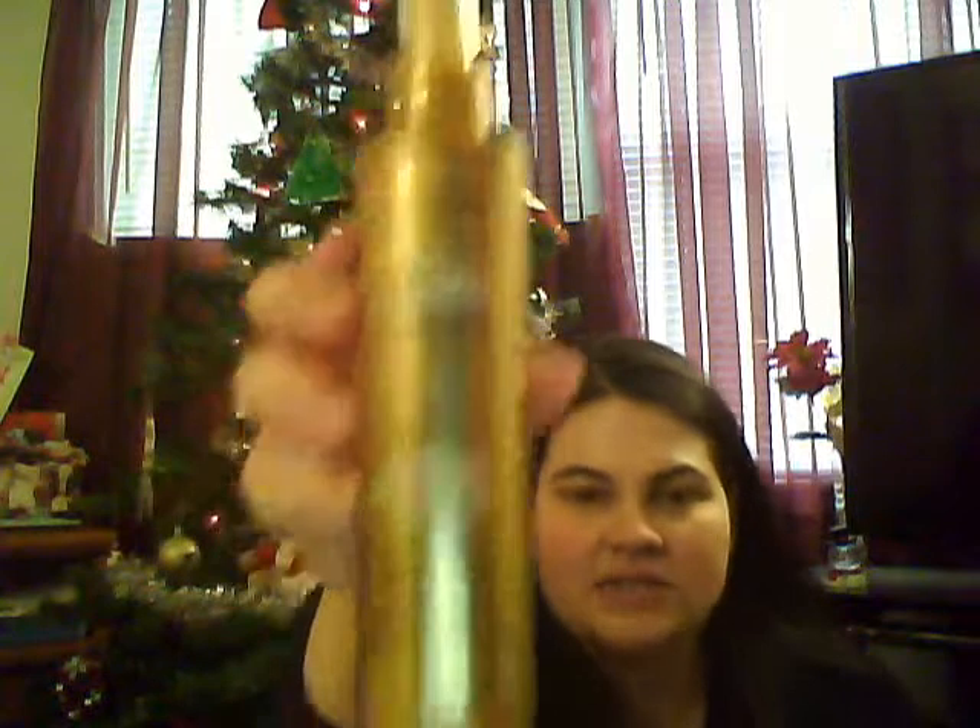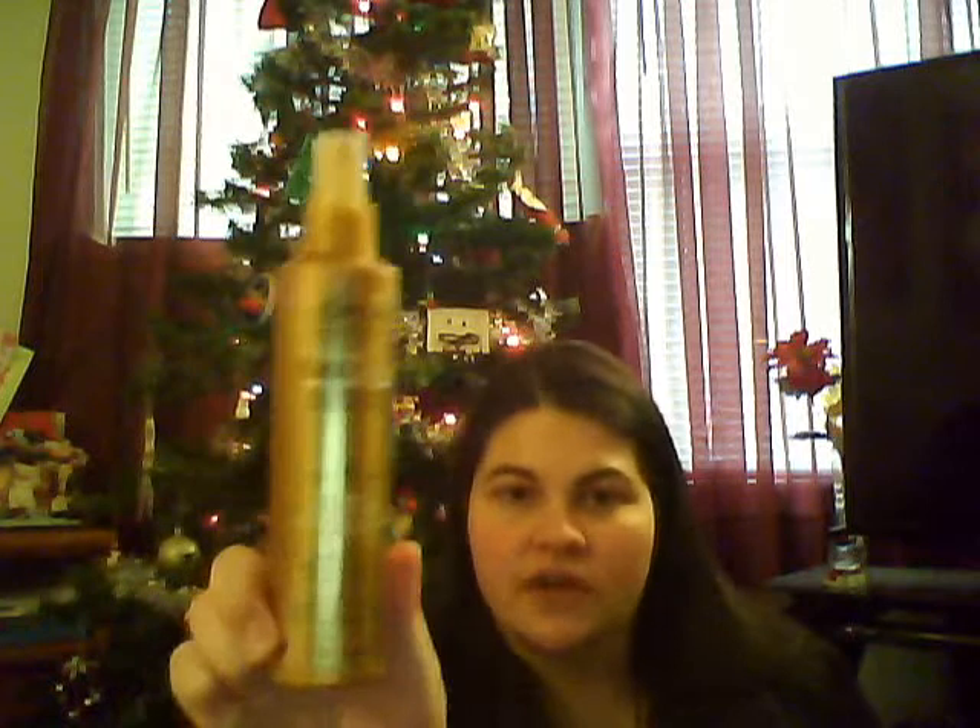This next thing is L'Oreal Paris — I chose a leave-in treatment because during the winter my hair gets so ridiculously staticky, and with this it really helps. How I got this for free at Walgreens was from the golden tickets I showed you a couple weeks ago, where I went to my four stores and got three out of four golden tickets, good for up to a $6.99 value on a new L'Oreal Paris product. I got this for completely free using those tickets. If you got golden tickets at your Walgreens, make sure you cash them in — they're good from December 15th until January 15th.